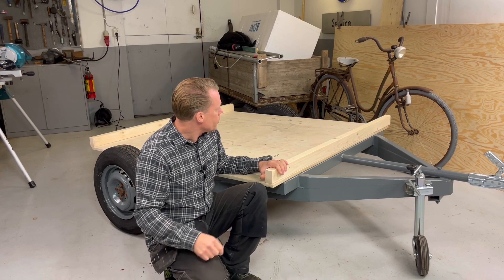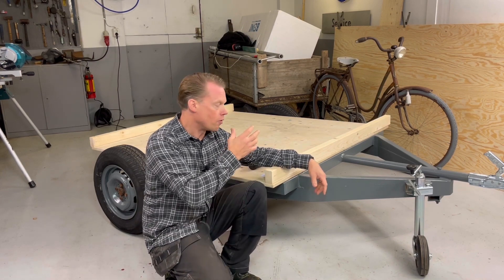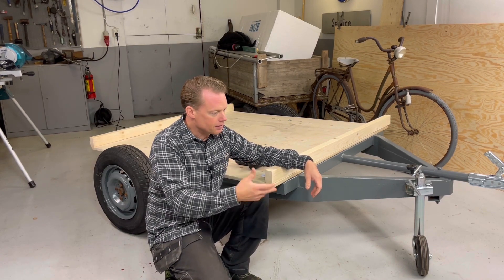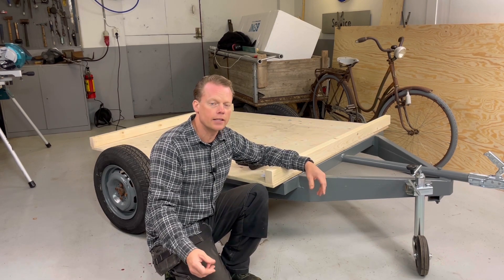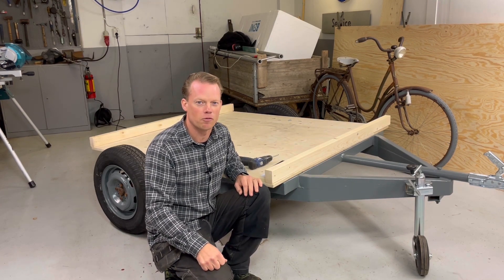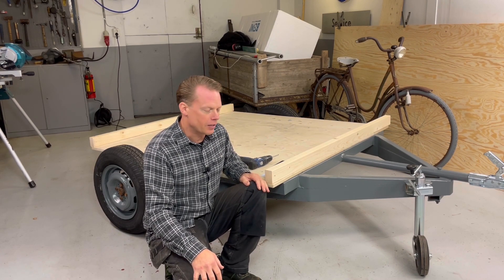After that I will install my Volkswagen ID3 battery on top of this, insulate everything, and then I'll have a mobile battery that I can take with me into my workshop if I need to do any repair or work on it. And who knows, maybe it will be used as a range extender to my Volkswagen e-app. If so, I'll let you know, I promise you that.